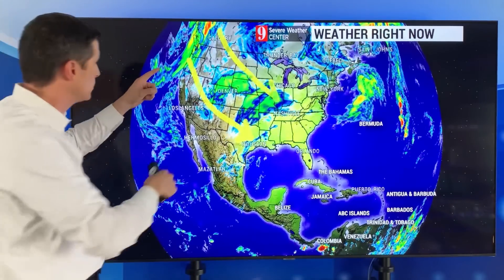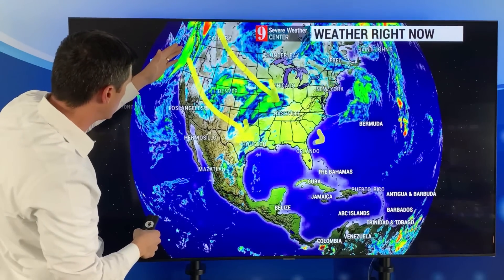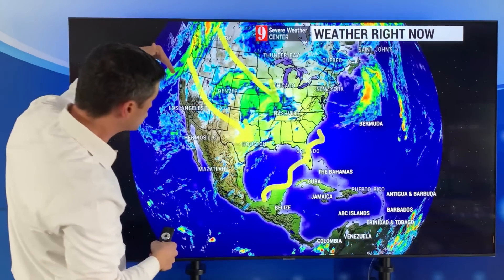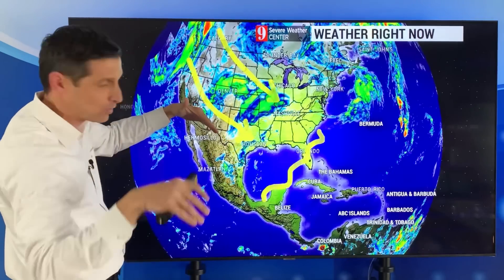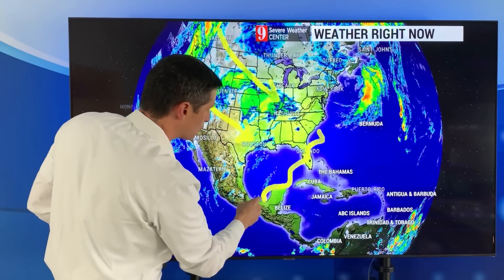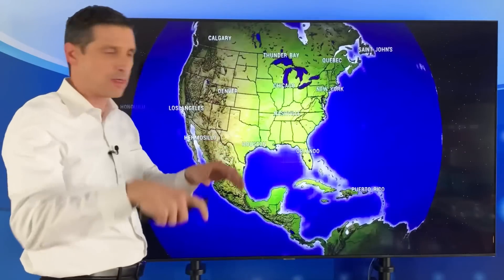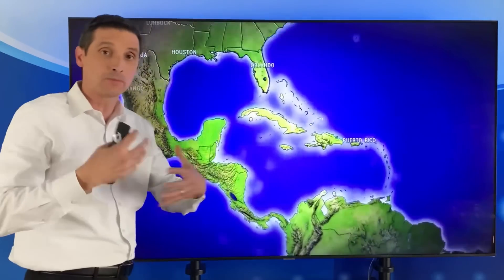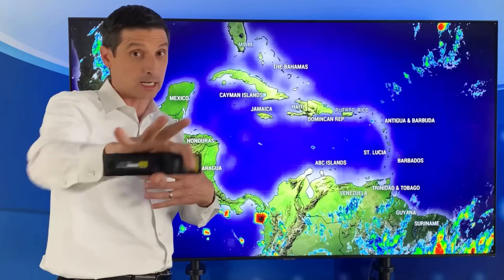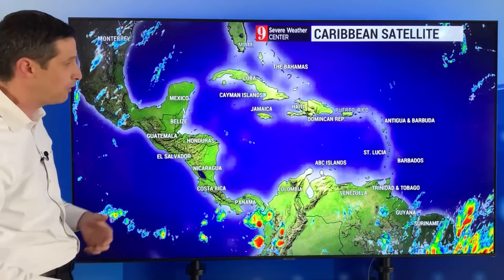Looking ahead, there's another system pulling onshore near Canada, back toward parts of the western United States. This one is going to surge more to the south as we get into next week, so we could see a front kind of clipping through our northern zones. I'll monitor that down the road. The dust is something new for some of us — a lot of us have had a break in the dust, so I wanted to spell that out.